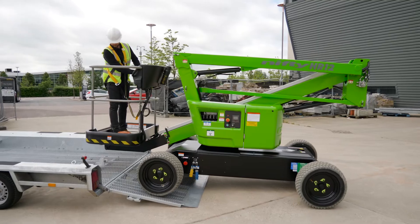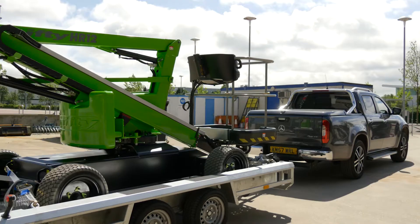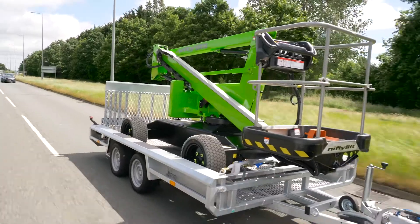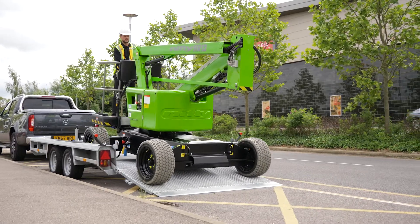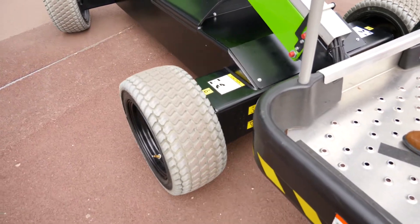This low weight together with its compact dimensions can also reduce transportation costs. The SP34LE can actually be transported on a trailer rather than a truck by a smaller, more efficient vehicle, offering significant savings for site-to-site transportation. This smaller transportation option also reduces potential emissions during delivery, allowing the machine to be moved easily in low emission areas.